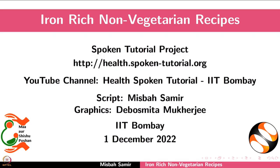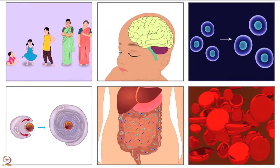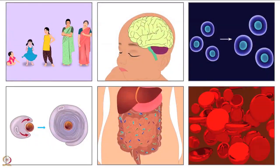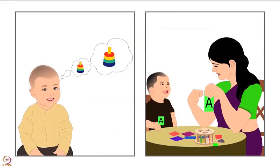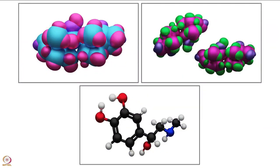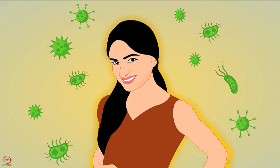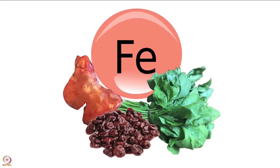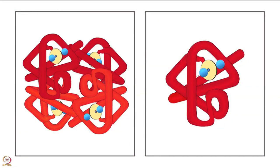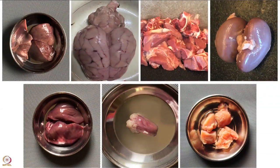Welcome to the spoken tutorial on iron-rich non-vegetarian recipes. In this tutorial you will learn about the role of iron in the body and the preparation of non-vegetarian recipes rich in iron. Iron is required for several vital functions — we need it for growth, brain function, memory and concentration, cell function, hormone synthesis, and maintaining strong immunity. Dietary iron is present in two forms: heme iron and non-heme iron. Heme iron comes from hemoglobin and myoglobin found in meat, so non-vegetarian foods are good sources.